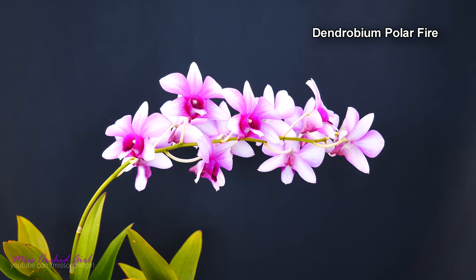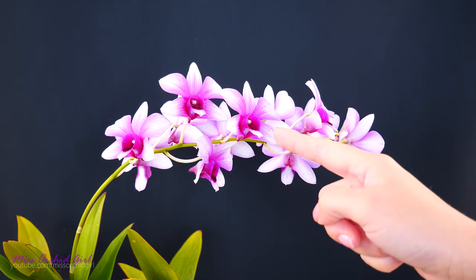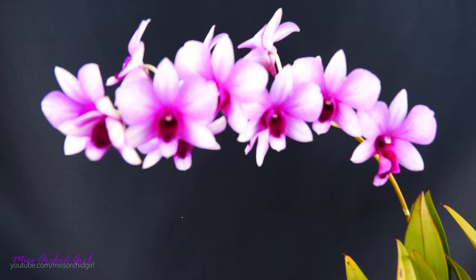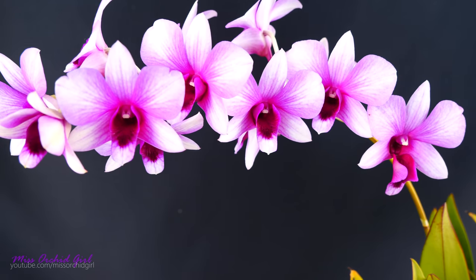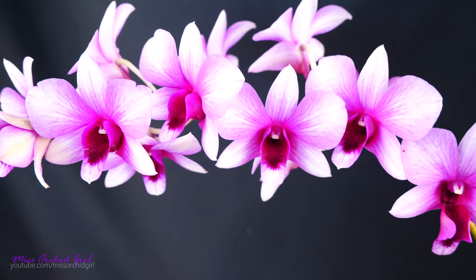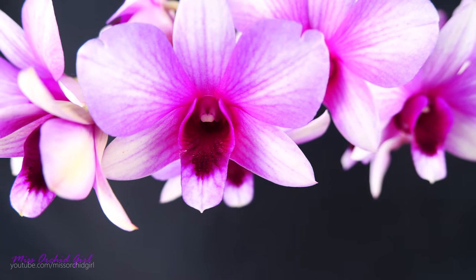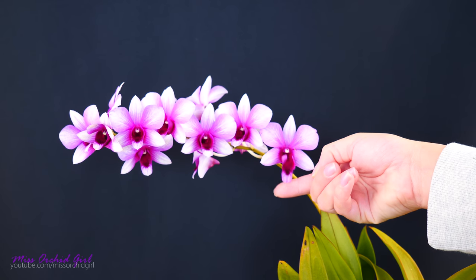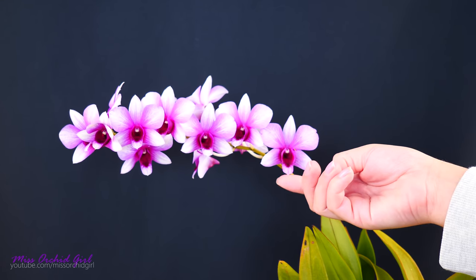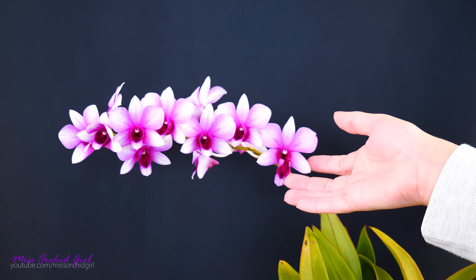Next we have another Dendrobium phalaenopsis — this is Polar Fire. Also a commercial name; if you know the registered name, leave a comment below. The Polar Fire was my first ever Dendrobium, six or more years ago — this variety holds a special place in my heart even though it's not fragrant. I love the gradient effect on its flowers, and the lip has a very fuzzy portion. My particular one produced a strange flower this year with a mobile lip, which it should not have — but it's just interesting.